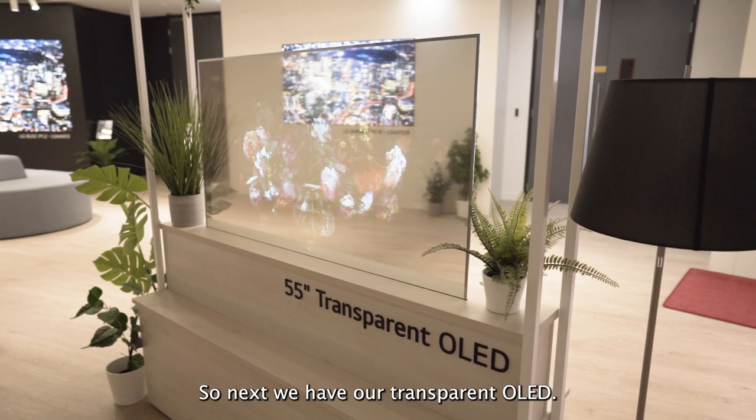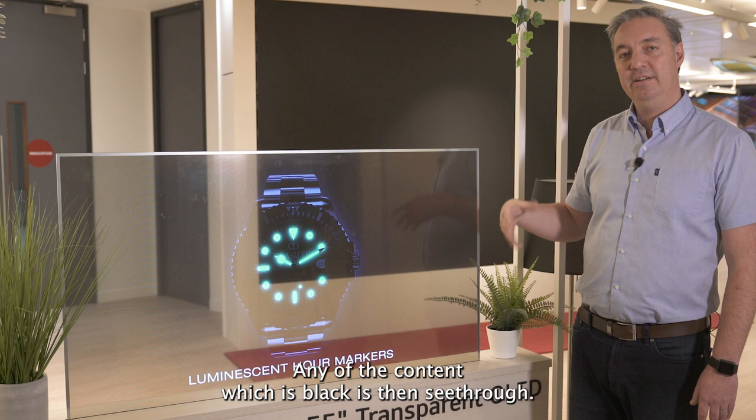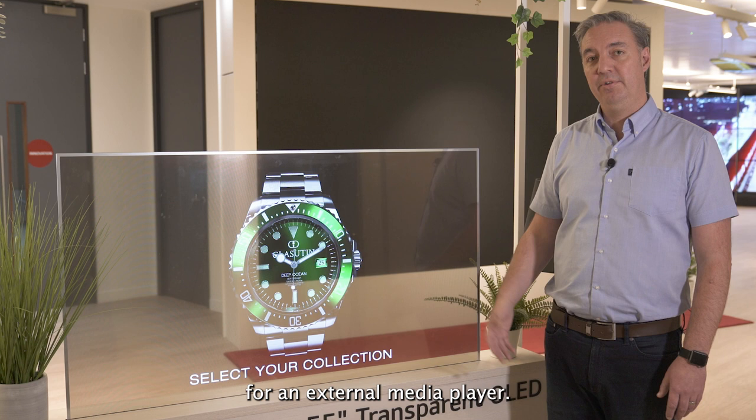Next we have our transparent OLED. Because of the technology used in our OLED displays, there's no need for a backlight. That means we can make this product with 38% transparency — any content which is black is then see-through. This also has our webOS on board, which means there's no need for an external media player. The content can be stored and distributed directly at the screen.